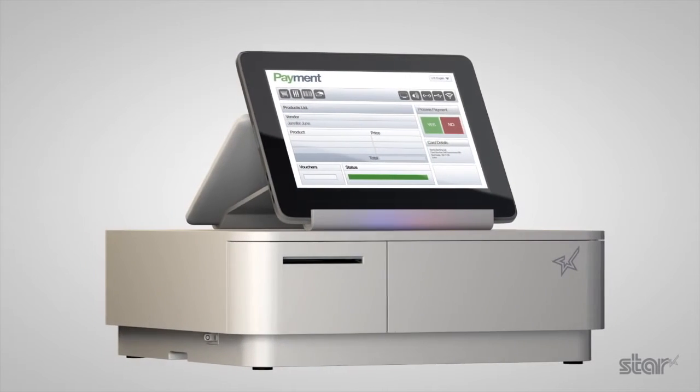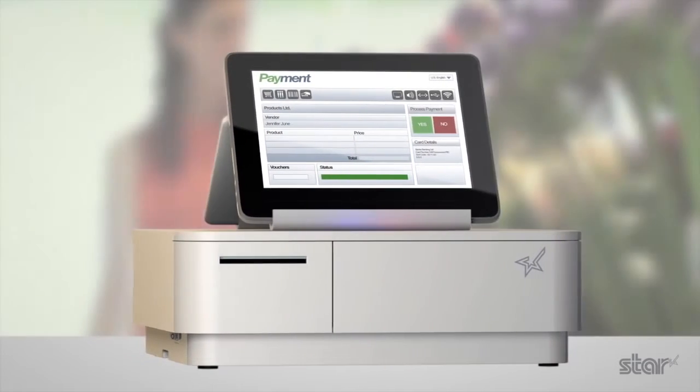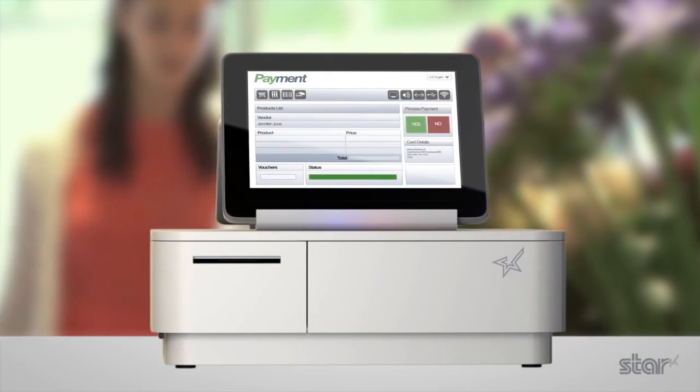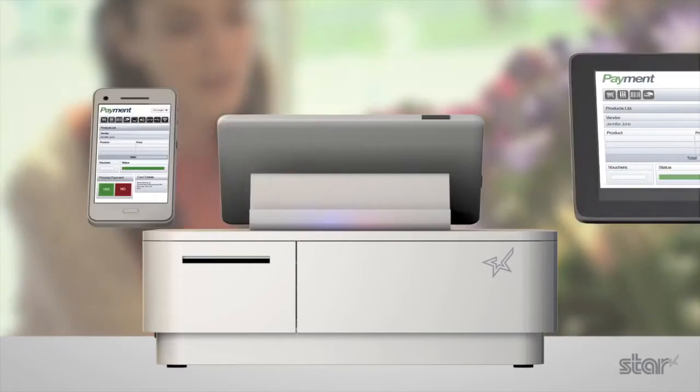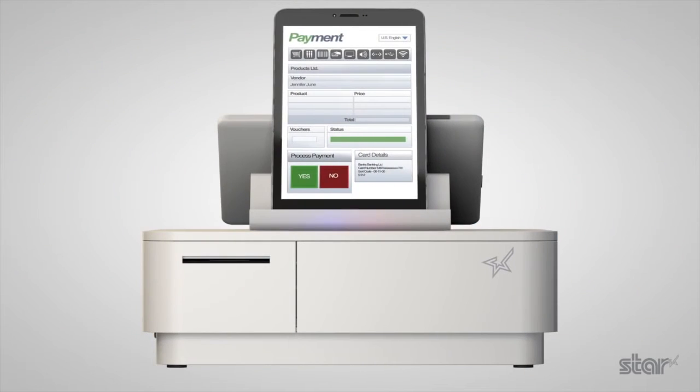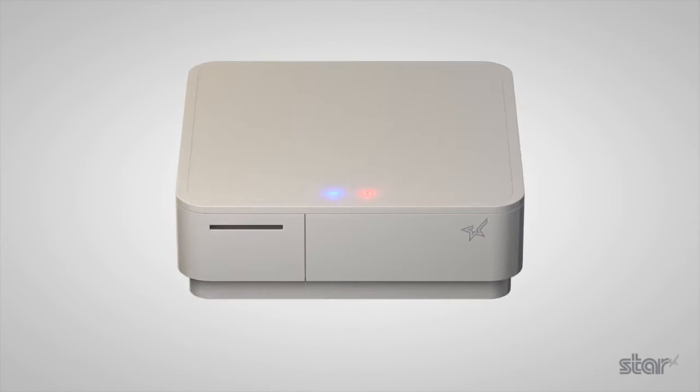Outstanding connectivity and design plus intuitive functionality and simple integration are delivered ready to work with your chosen mobile software and card payments. Welcome to a new era for MPOS.